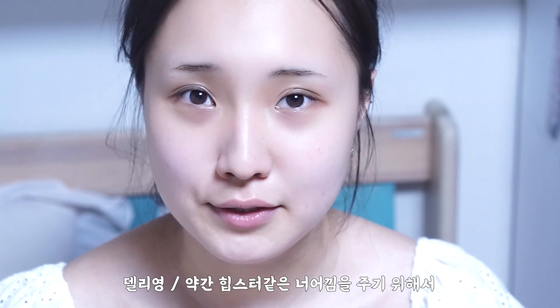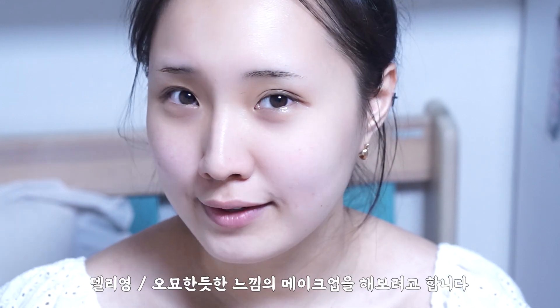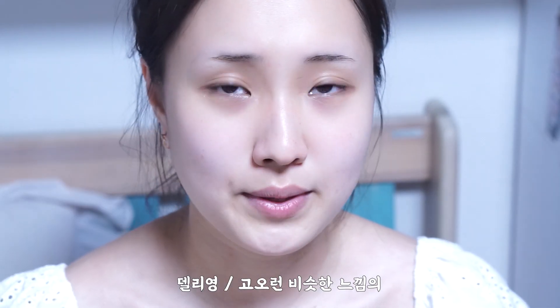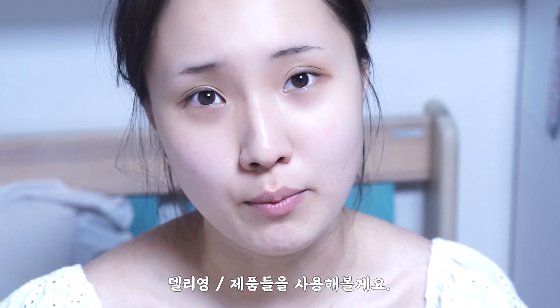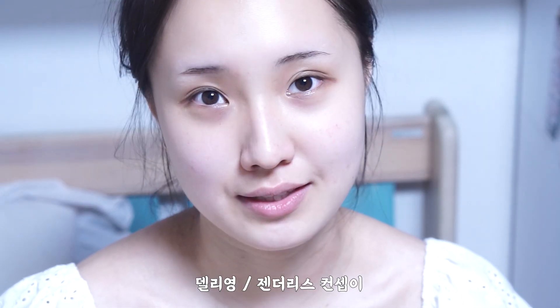Today's concept is a little hipster. I'm going to use a little bit of natural makeup. This is the LAKA product. It's a natural color and a genderless concept.